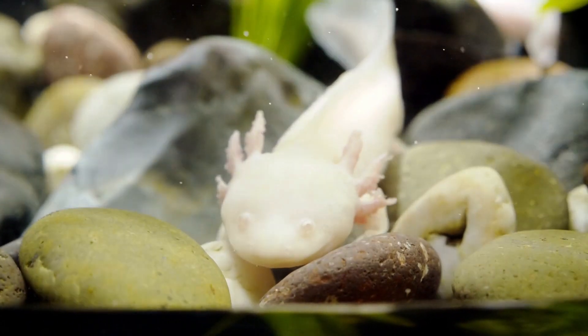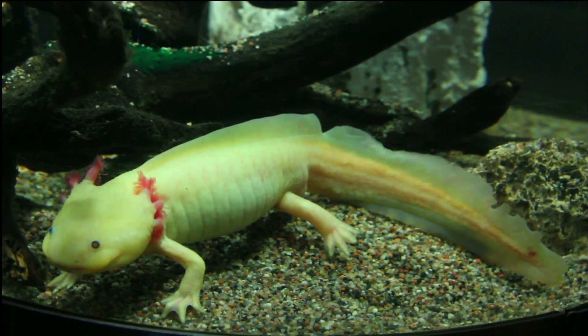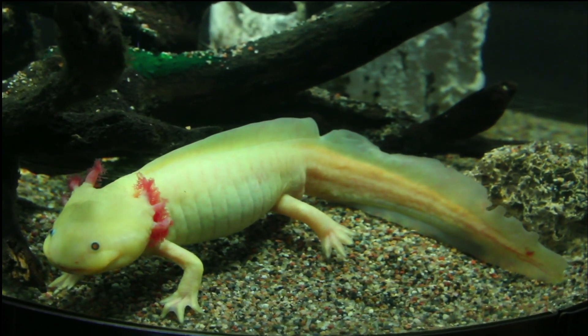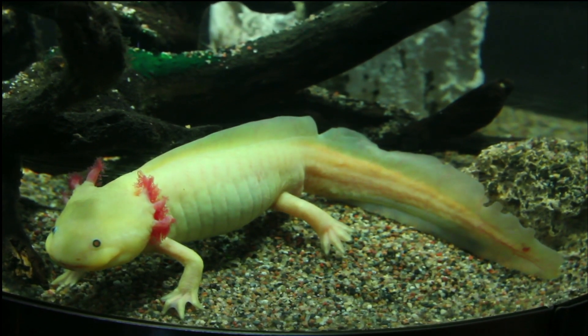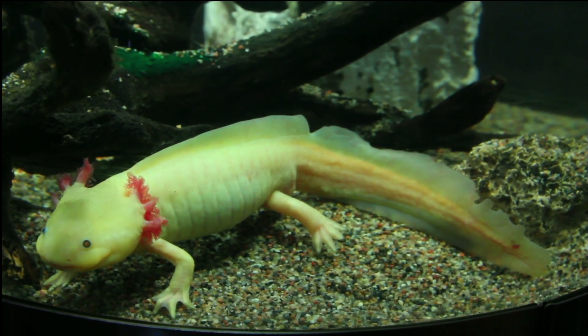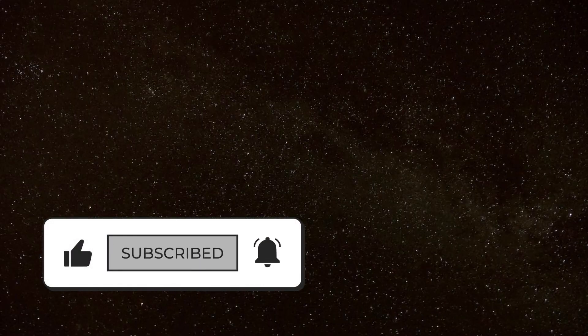Axolotls are fascinating creatures with incredible regenerative abilities. While they face threats in the wild, they can make great pets for those willing to provide them with the proper care and attention. Thanks for tuning in to our video about axolotls. If you enjoyed it, be sure to like and subscribe to our channel for more animal facts that very few people know about.